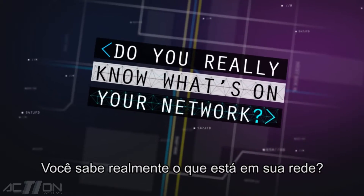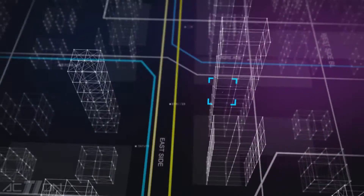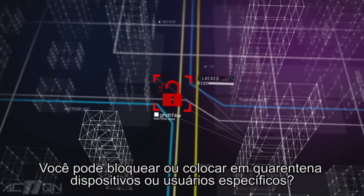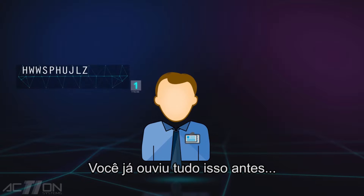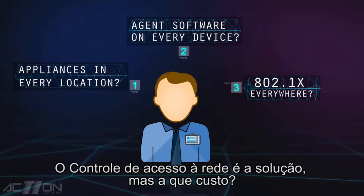Do you really know what's on your network? Can you see every user in every location? Can you block or quarantine specific devices or users? You've heard it all before. Network access control is the solution, but at what cost?